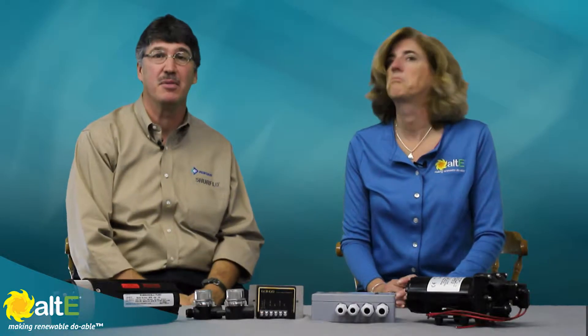SureFlow is a brand of products from Pentair. Pentair is a worldwide public corporation with five major business units, including the flow and filtration unit of which SureFlow is a part. SureFlow has about 120 manufacturing facilities worldwide where we manufacture our various products for different marketplaces.